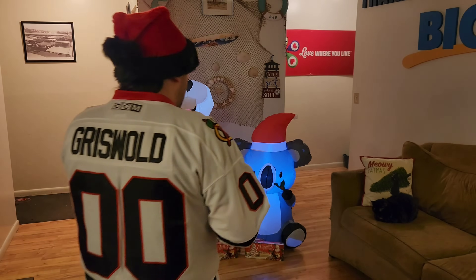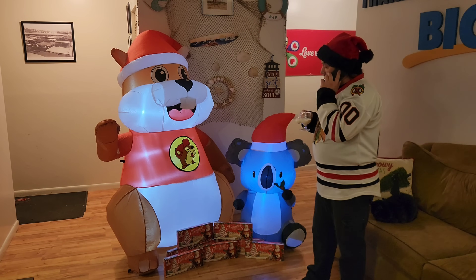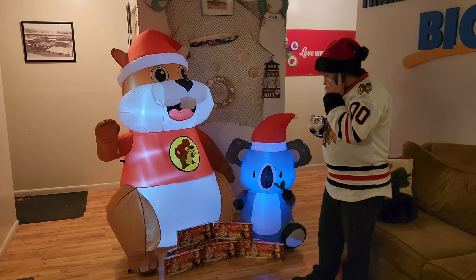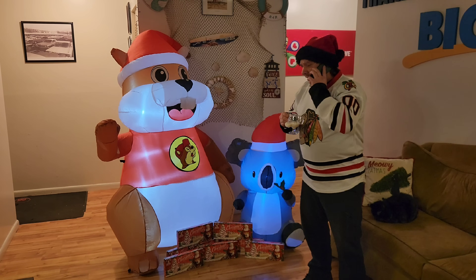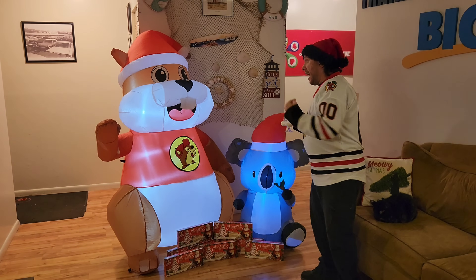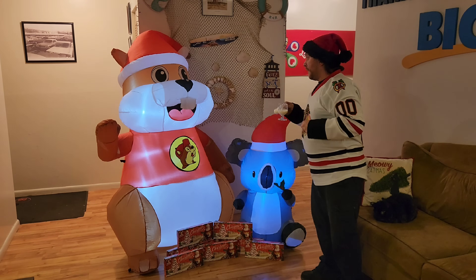Yes Santa, I know I've been bad, but I need your help. It's that beaver again. He's back in my house, and he got a buddy from Australia, and I got all my Christmas tree cakes. This won't stand. Those are mine. So why don't you take your little buddy and eggnog on out of here?